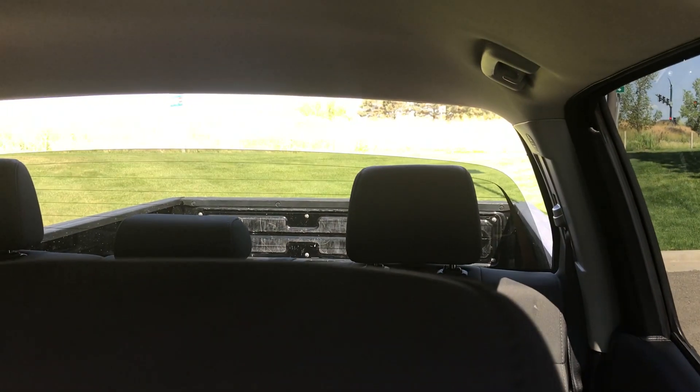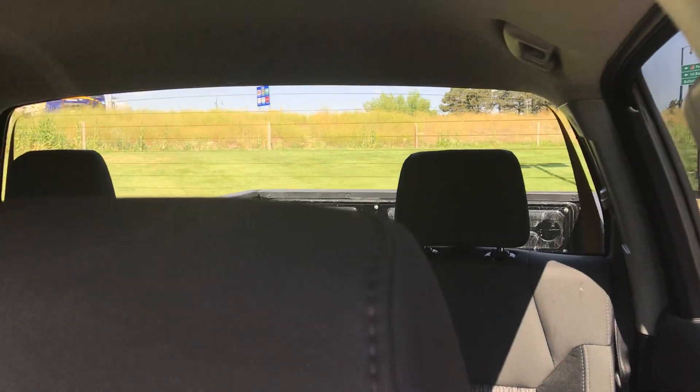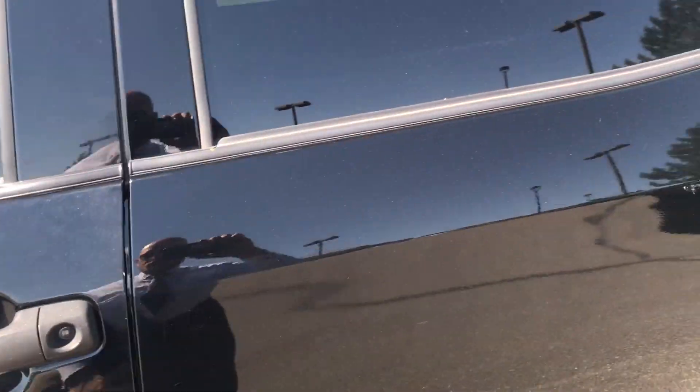Oh, I almost forgot — they do have the power window for the back, which I definitely liked. I did not have it in my truck and I wish I did. That was one thing I wish I had in my Toyota.